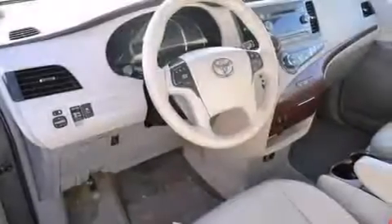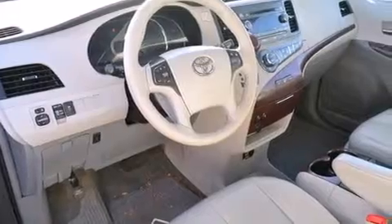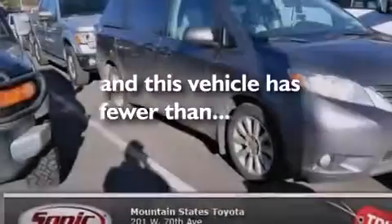Front-side impact airbags, air conditioning with automatic climate control, a split-folding rear seat, an auto-dimming rearview mirror, and this vehicle has fewer than 35,000 miles on the odometer.